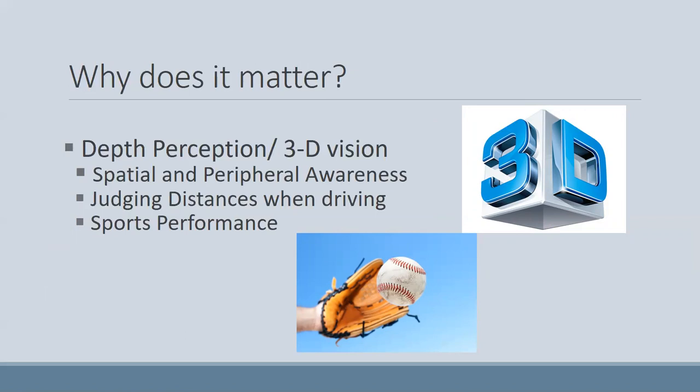Why does it matter? When we use both eyes together we have depth perception or three-dimensional vision, which is really important for awareness of the space around us, especially peripheral awareness on the amblyopic side. The other important thing that using both eyes together gives us is the ability to judge distances — especially important when driving, but also for sports performance, like being able to catch a ball.